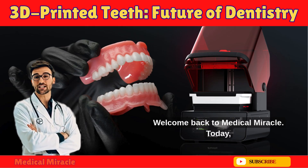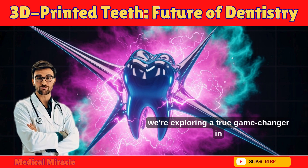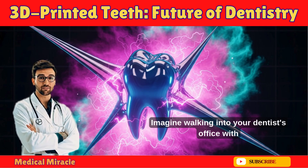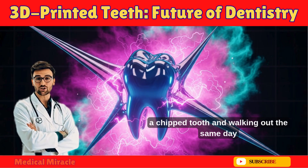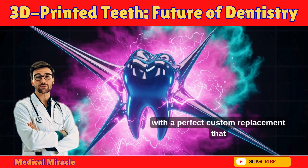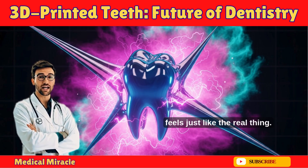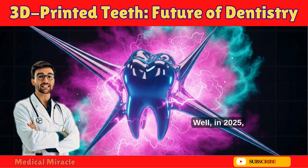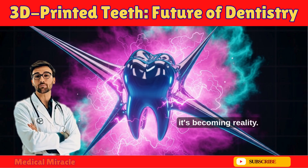Welcome back to Medical Miracle. Today we're exploring a true game-changer in oral health: 3D printed teeth. Imagine walking into your dentist's office with a chipped tooth and walking out the same day with a perfect custom replacement that feels just like the real thing. Sounds like science fiction? Well, in 2025, it's becoming reality.